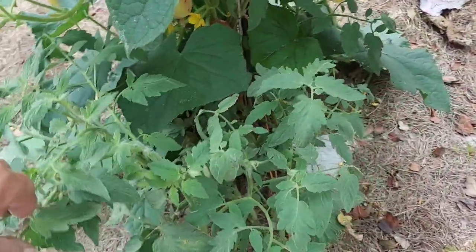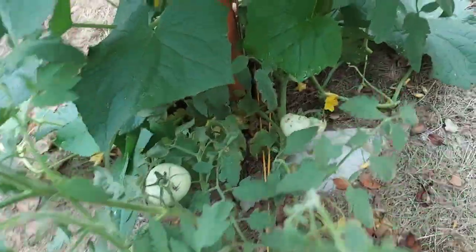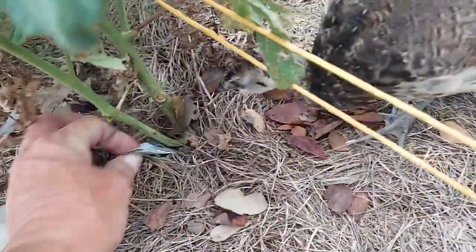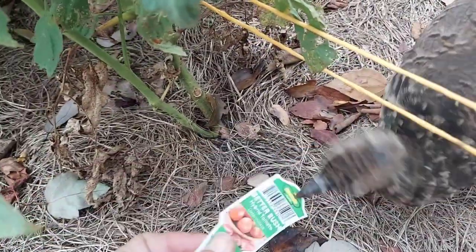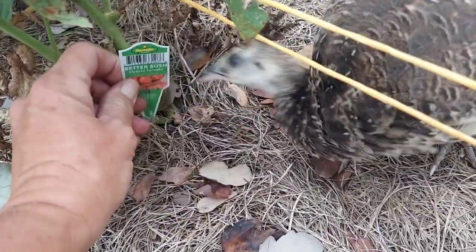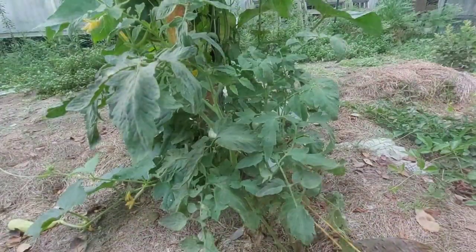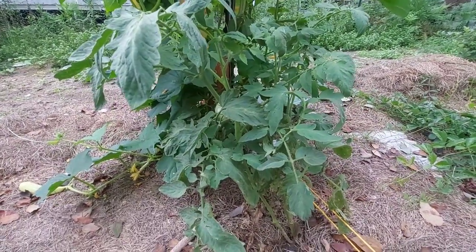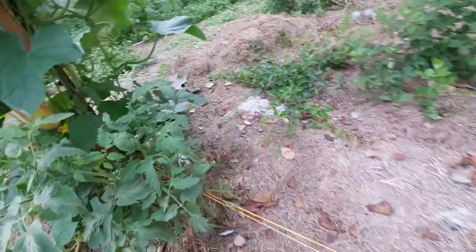Next to this cucumber on the end we do have a determinate tomato — we're going to have to stake this up. This one I did not grow from seed; it's a Better Bush hybrid. I wanted to try out a determinate tomato. I'm not sure the placement was the smartest thing to do, but we're going to try it and see how the determinates work out.